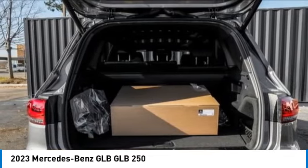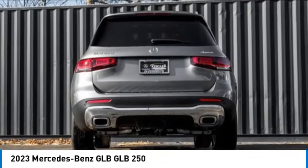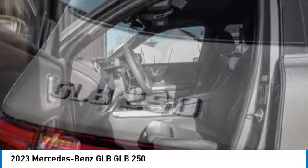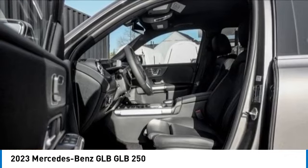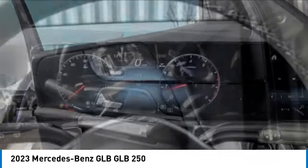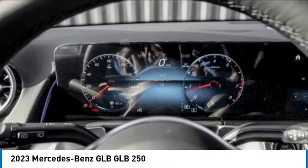This vehicle has less than 100 miles. Here are some of this vehicle's great options: rain-sensing wipers, panoramic roof, electronic stability control, rear spoiler, power lift gate, brake assist, traction control, remote keyless entry, and fog lights.